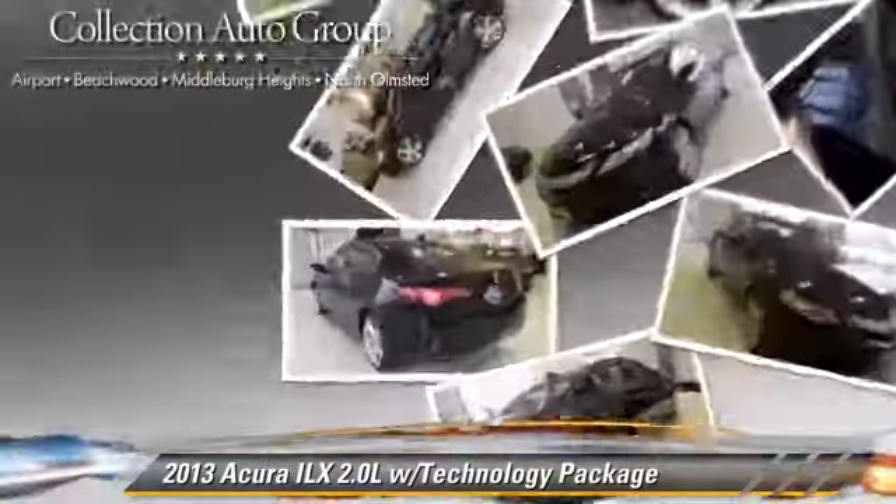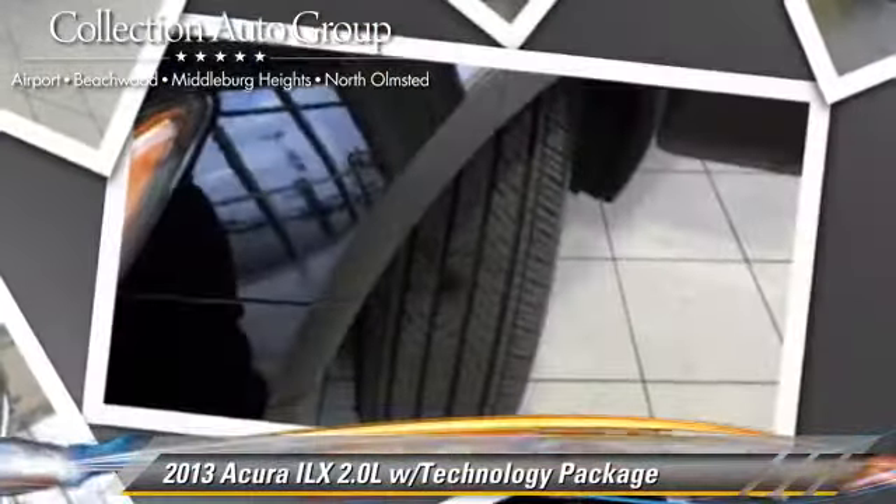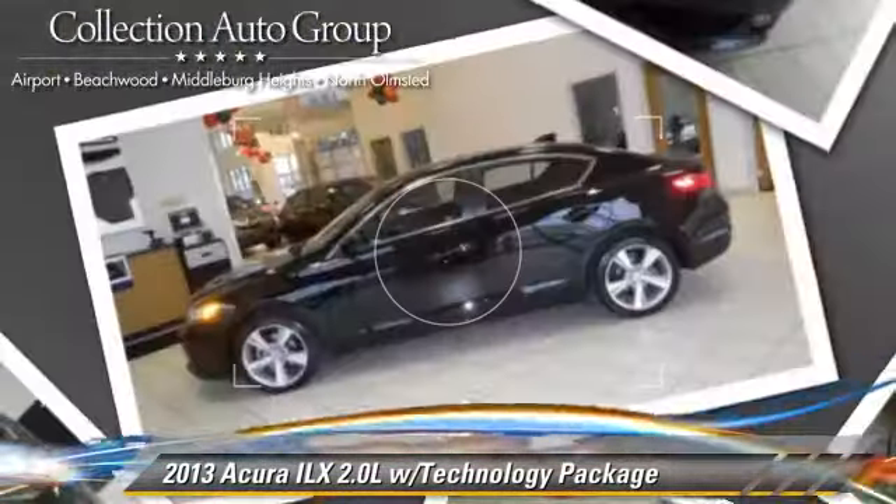Comfort and convenience features include navigation system, Bluetooth wireless, and xenon headlights. Give us a call to schedule your test drive today.